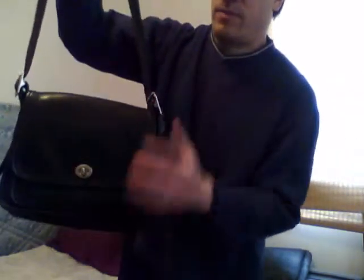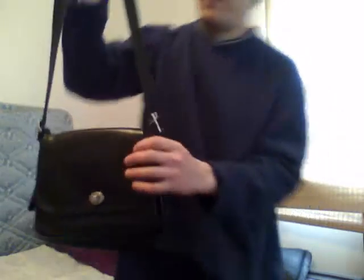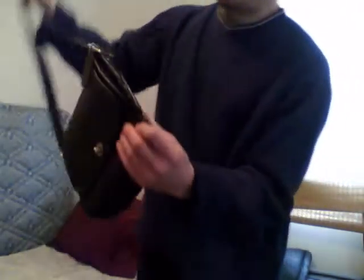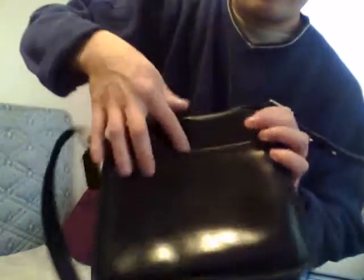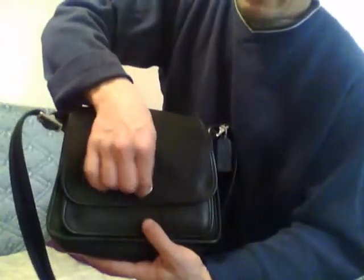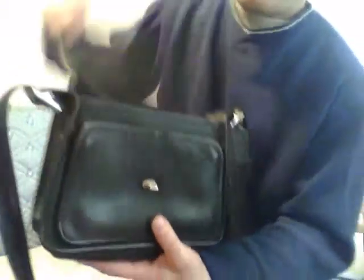The second bag is the Coach Rambler, and this was my very first Craigslist purchase. Right now the strap is in a short position, so it can be worn comfortably over the shoulder. If you want to wear it crossbody, you can adjust it — there are four adjustment areas to lengthen the strap. It also has a back slip pocket which is roomy.